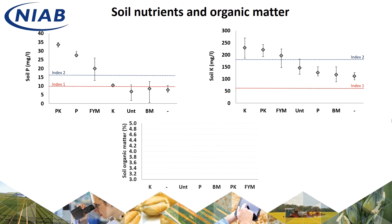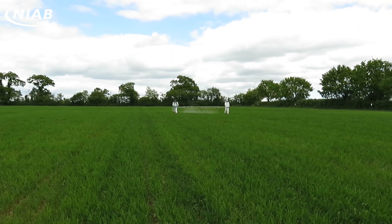Soil organic matter levels are similar across treatments not receiving any manure. The plots receiving farmyard manure are currently measuring on average 0.6% higher than untreated. Although this doesn't sound a lot, it's important to think about this in context — this is actually a 16% relative increase. Note that the bone meal and the historic nitrogen treatment that have not received any inputs for a number of years have P, K and organic matter levels similar to untreated. Because of this, from autumn 2019 these treatments will be replaced with techniques relevant to 21st century phosphate and soil management.